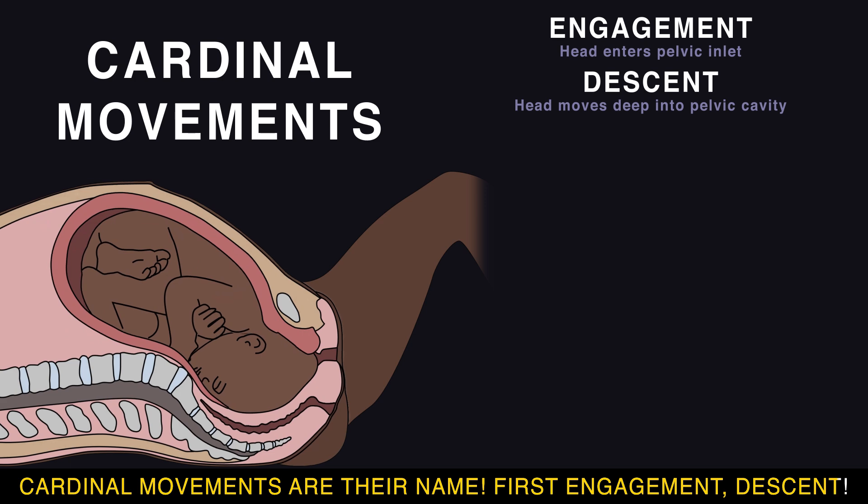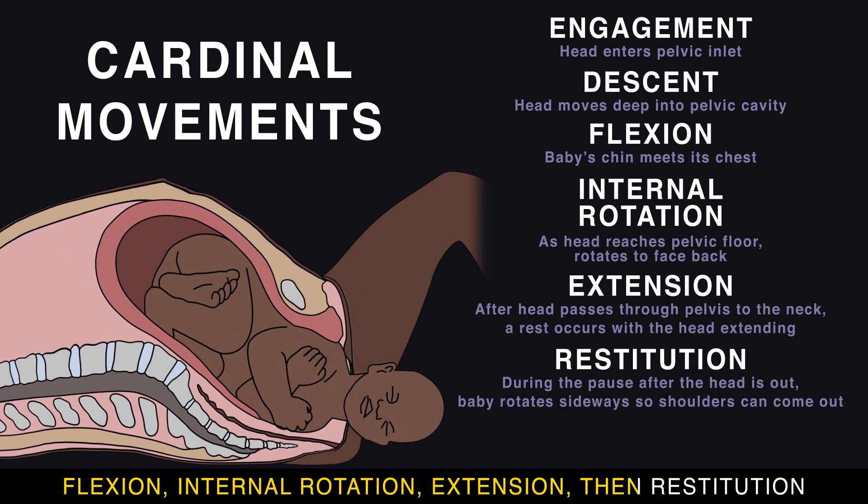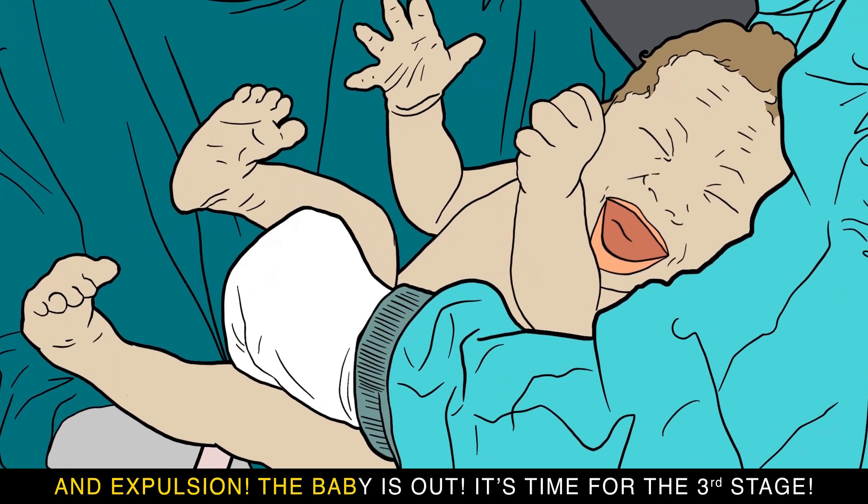First: engagement, descent, flexion, internal rotation, extension, then restitution and expulsion. The baby is out — it's time for the third stage.